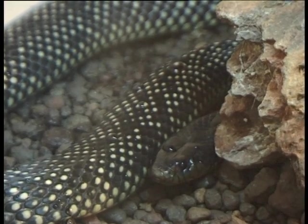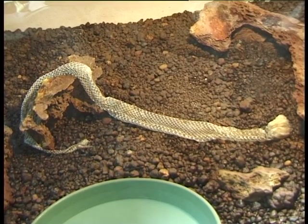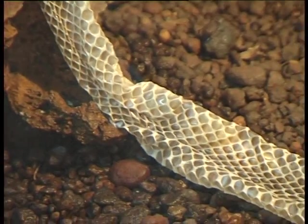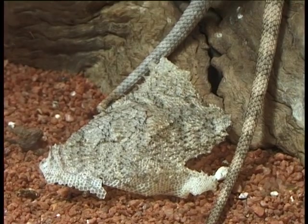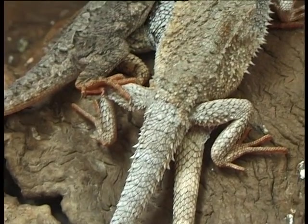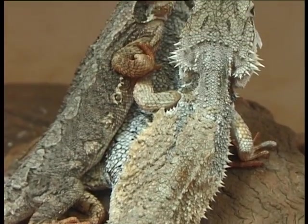Depending on the type of reptile, the skin comes off either in one piece or in little pieces. Most of the time, snakes will shed a complete skin, including the eye scales, so every external part of the snake can be seen on the shed. With dragons and monitors, the skin generally comes off in small pieces throughout the entire year.